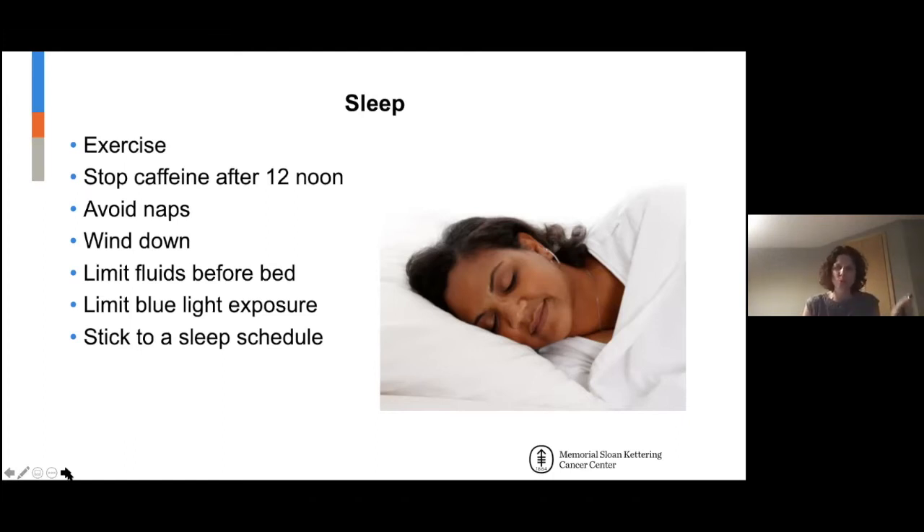I prefer naps around 2 PM so they don't interfere with falling asleep at night. Wind-down time is particularly important during the pandemic, when people are working from home and homeschooling. Having some time to unwind and close off the stresses of the day is important.